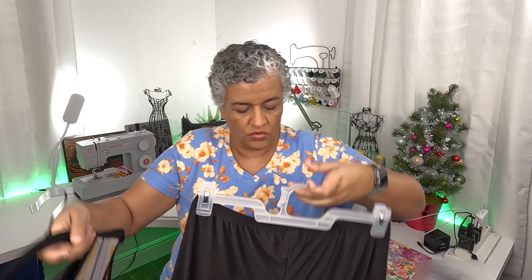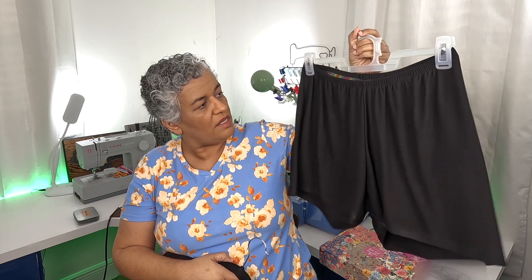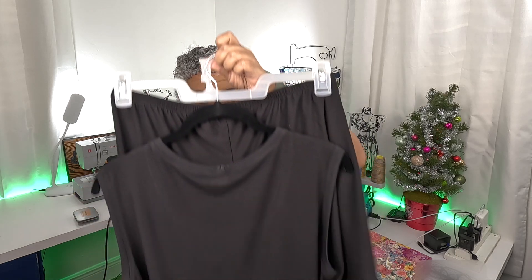I did have her measurements because I had measured her about two months ago when she was here. I got her bust, waist, and hips. For the top I cut the medium, and the little shorts I cut the large because of her hips. I cut the elastic according to her waist, so hopefully this will fit her. This will be her Christmas gift.